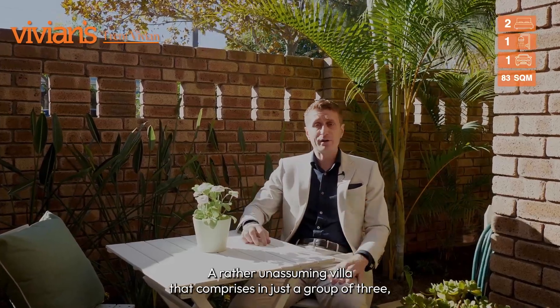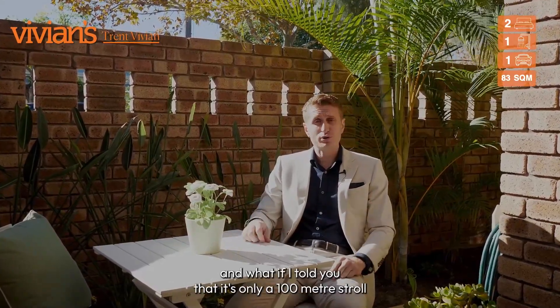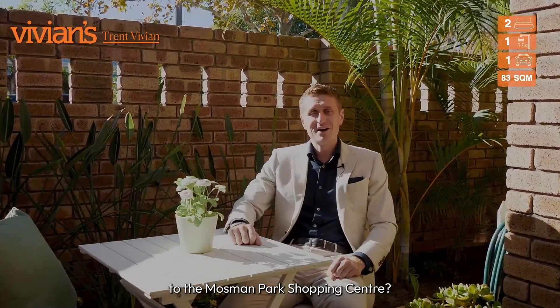A rather unassuming villa that comprises just a group of three — and what if I told you it's only a hundred metre stroll to the Maltzman Park shopping centre. Hi, I'm Trent Vivian, welcoming you through 16B Murray Avenue, Maltzman Park.